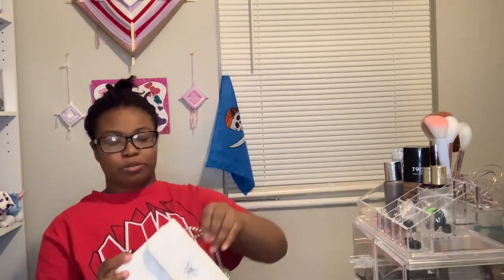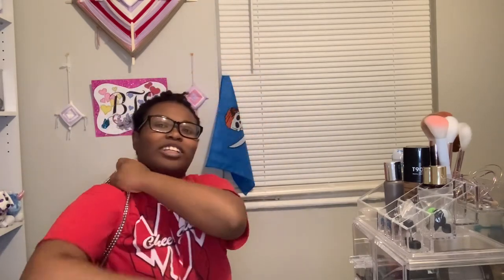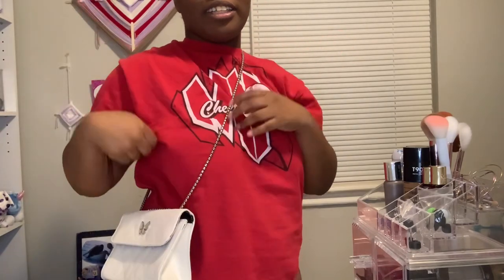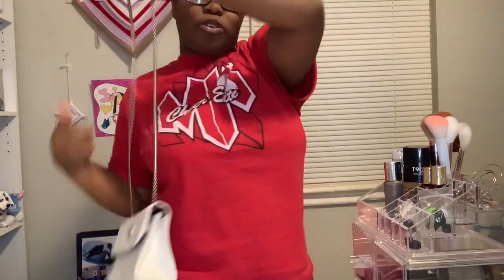You can pull it to extend the strap into this type of situation. I like the versatility. I never really wear it short — I'm somebody who always wears it long over the shoulder because it lays flat for me. Unless it's a cute moment and I'm taking a picture, then I'll wear it shorter.